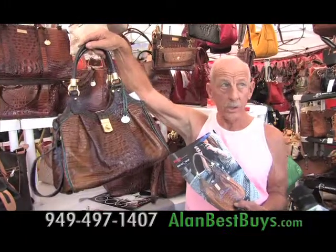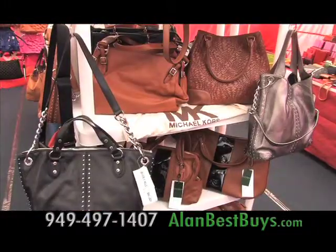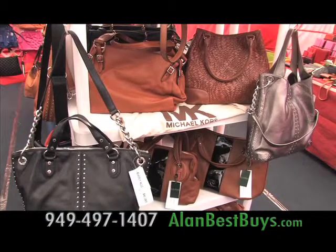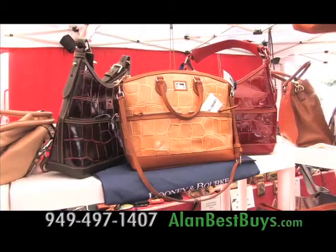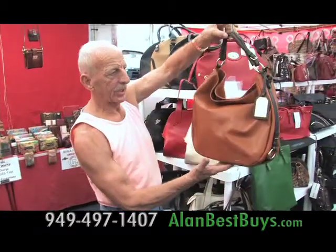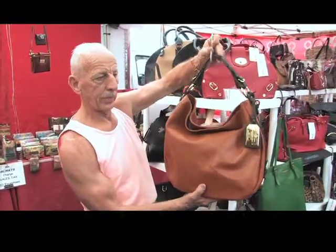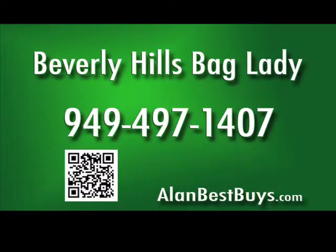We've sold about eight of these in the last two weeks. Our customers want to buy quality. Get unique and discounted high-fashion bags at the College of the Desert Street Fair. It's a Ralph Lauren bag, and you can see these bags just reek of quality — it is the real deal. Call 949-497-1407.